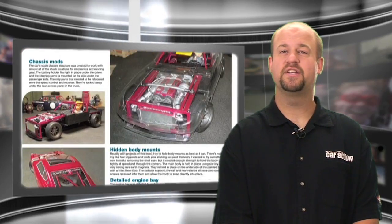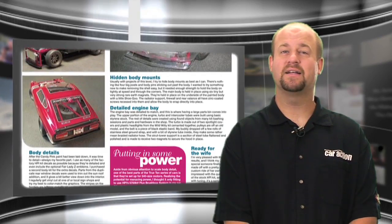Check out the September issue of RC Car Action Magazine for a close-up look at Kevin Joeit's totally custom HPI Cup Racer. Kevin went to town on a 240Z to make it so scale you think it was real. The custom creation is dubbed My Fair Lady, and you've got to see it to believe it.